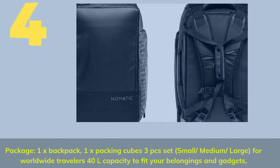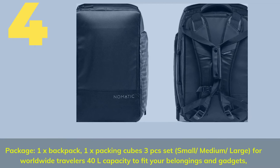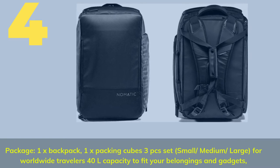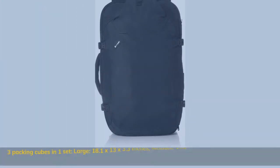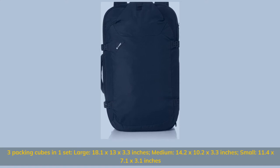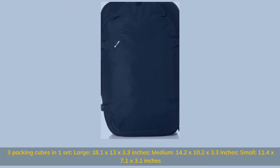Number four: package includes one backpack and one set of three packing cubes (small, medium, large) for worldwide travelers — 40 liters capacity to fit your belongings and gadgets. Packing cube sizes: large 18.1 x 13 x 3.3 inches, medium 14.2 x 10.2 x 3.3 inches, small 11.4 x 7.1 x 3.1 inches.